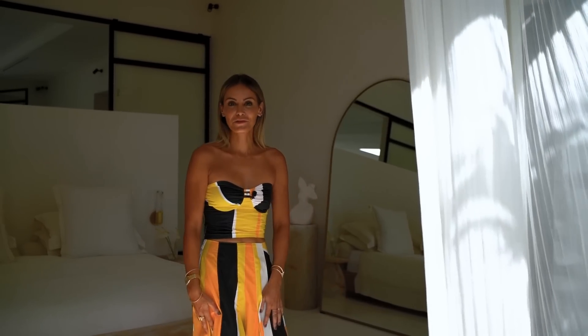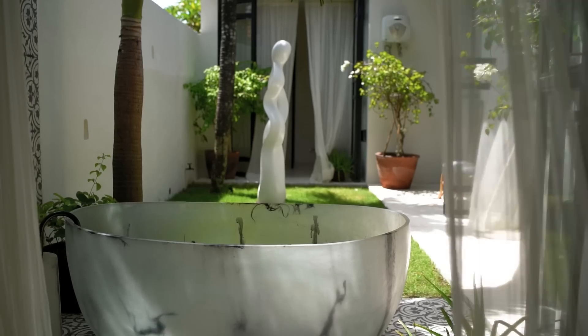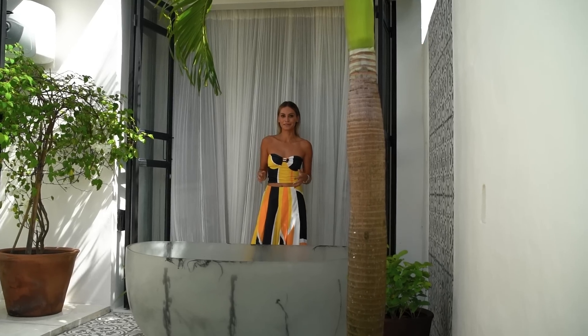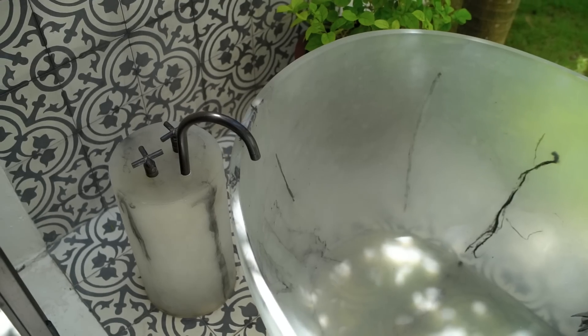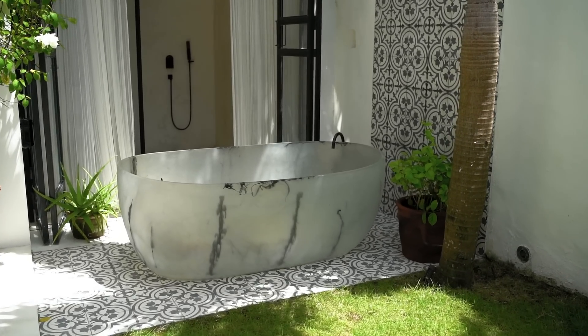Let me show you the main bathroom and my wardrobe. This is one of my favourite pieces in the villa — it's definitely a standout piece for me. It's a resin bathtub, and I think there's something really special about taking a bath outdoors. Something magical, and I think that it's quintessentially Bali.